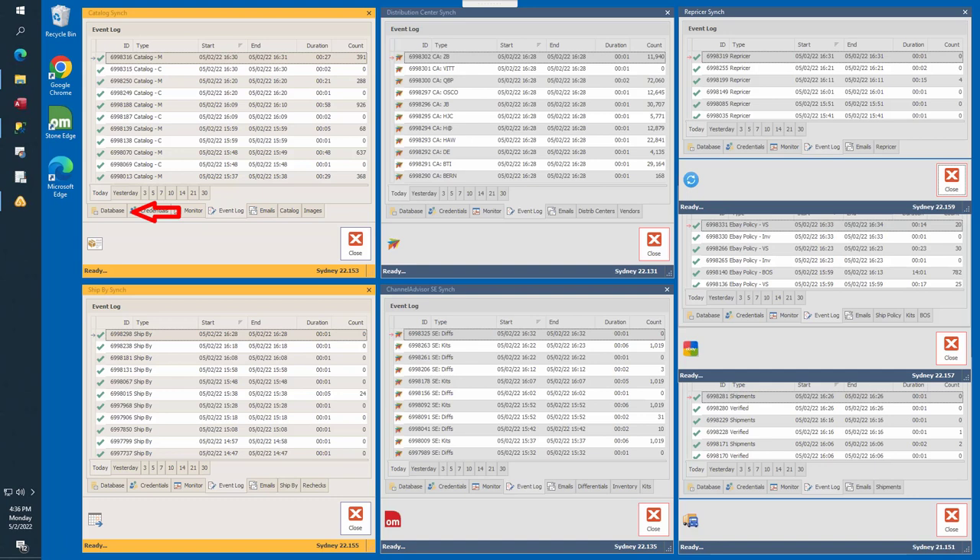The database tab contains connection info for the local data store. The credentials tab contains the API keys or FTP connection info for connecting to Channel Advisor. The monitor tab contains the time until next run, including the last run date and time. The event log displays all requests made to Channel Advisor, with a type column, start and end date columns, duration, and a count column indicating how many records were involved. The emails tab contains recipients for alert and error notifications — when an error occurs, emails are sent alerting them to the error method, class, and message. All errors generated are recorded for further reference and analysis.